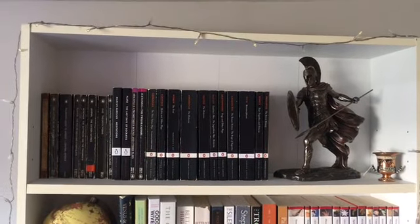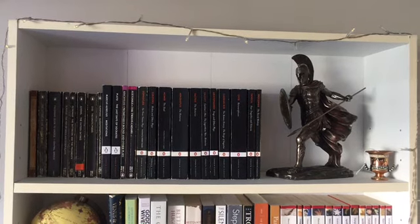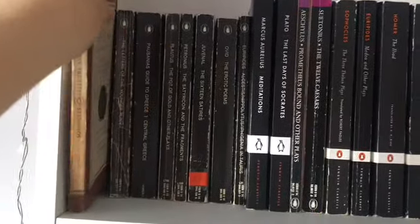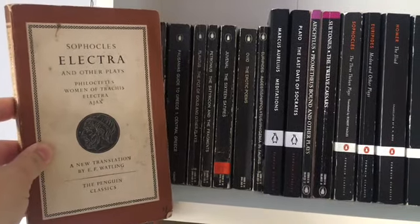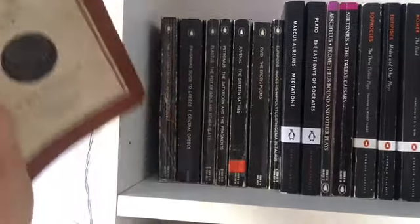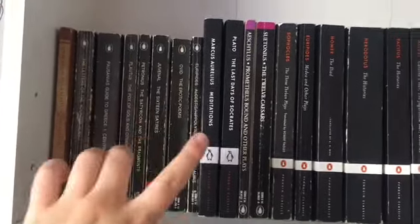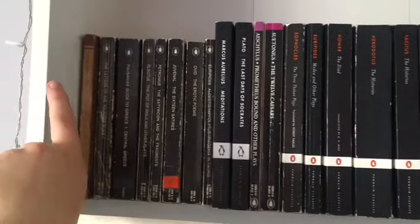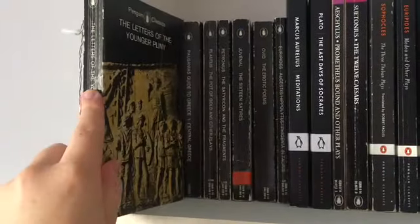Now I can bring you guys to my top shelf. So these are all my ancient classics in the Penguin Classics editions. So over here I've got Sophocles, and this is Electra and Other Plays. Women of Trachis is one of my absolute favourite plays of all time - I could not recommend it enough. These are all the older translations of Penguin Classics, and that's how I've ordered it - they're all in their groups of when they were brought out. Then I've got Letters of the Younger Pliny.